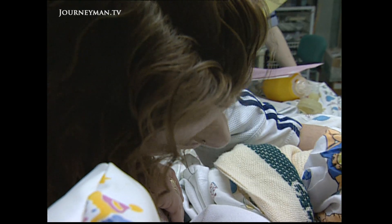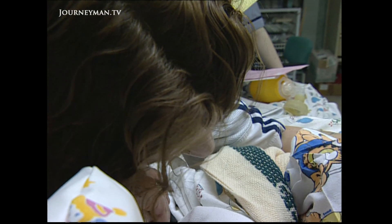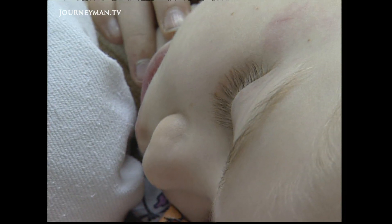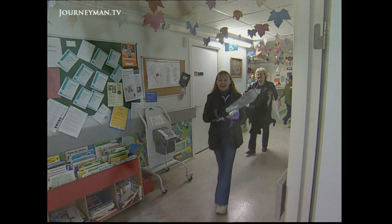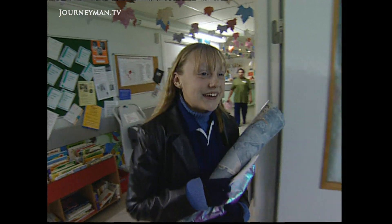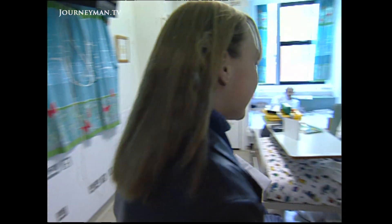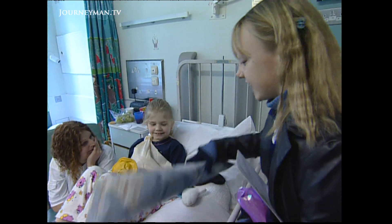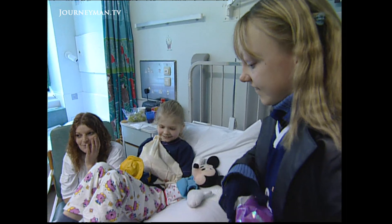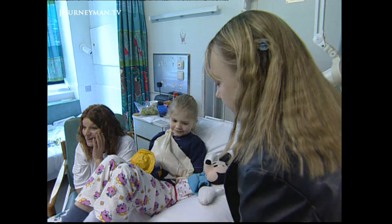When Emily goes home from hospital, her mother Stephanie will have to find the courage to turn the bolts that will gradually stretch her daughter's fingers, knowing it will cause Emily pain. To give her moral support, Emily has a surprise visitor: twelve-year-old Lauren Jones, one of the first children to have her fingers lengthened, who now shows off her new hand.